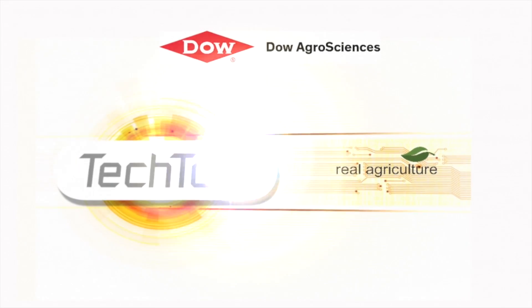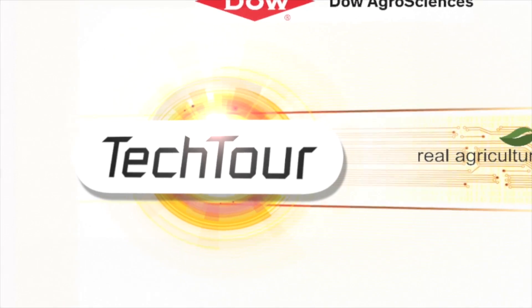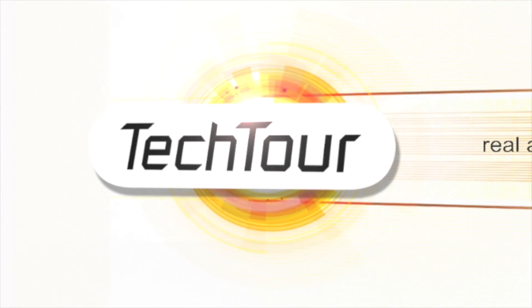The Tech Tour on RealAgriculture.com is brought to you by Dow AgroSciences Canada, redefining herbicide performance so growers can spray when they need to. Sean Haney here with RealAgriculture.com for another episode of the Tech Tour brought to you by Dow AgroSciences Canada.